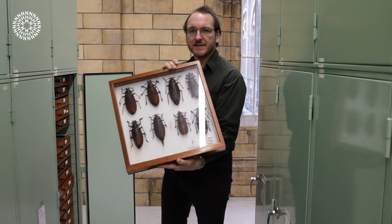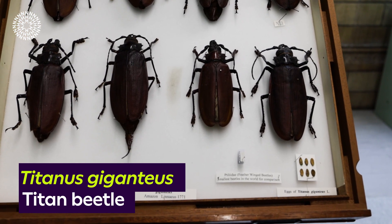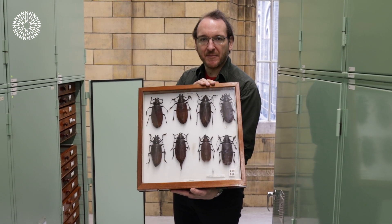Now this is the largest species of beetle in the world. It's called Titanus giganteus and it lives in the rainforests of northern Brazil and the Guianas. They can get 17 centimeters long and they fly towards electric light, which might be quite alarming.